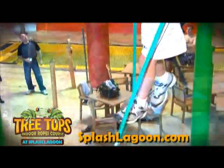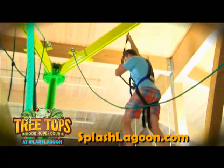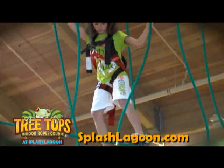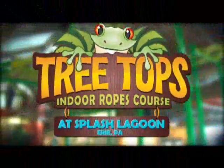You'll get a thrill unlike any other as you conquer the daring feat of crossing a rope ladder or climb as high as you can go. Brave your uneasiness and defy even your own expectations at Splash Lagoon's Tree Tops Ropes Course.